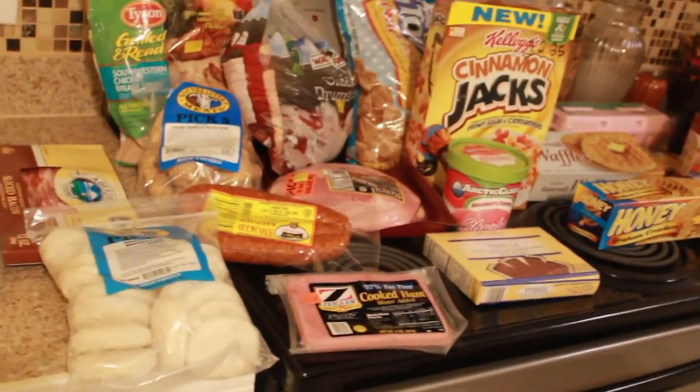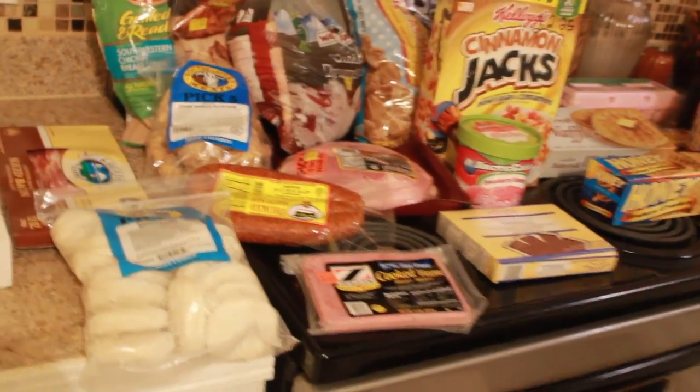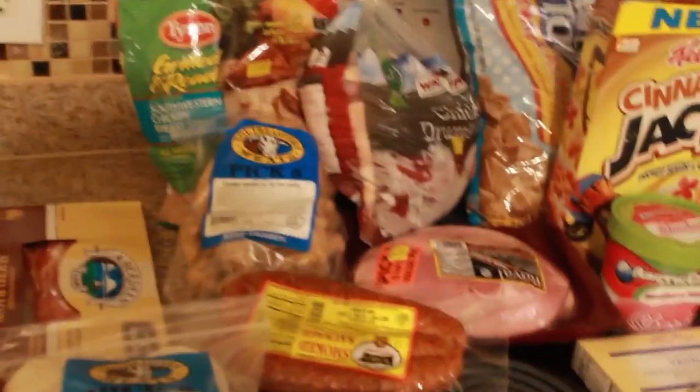Hey guys, it's Teresa. Thanks for joining me again on my channel for another video. Today I have another grocery haul for you guys. I got groceries today and I just want to go ahead and share them with y'all. I basically just went to my parents' convenience store and also got some things from the Dollar Tree.